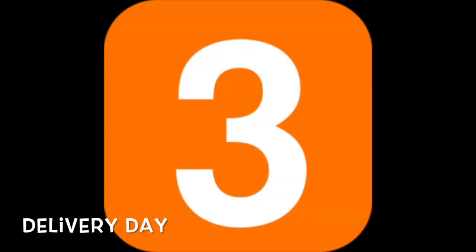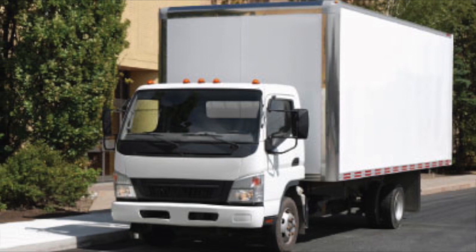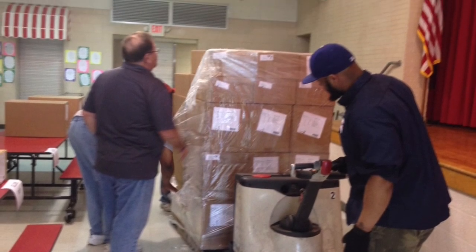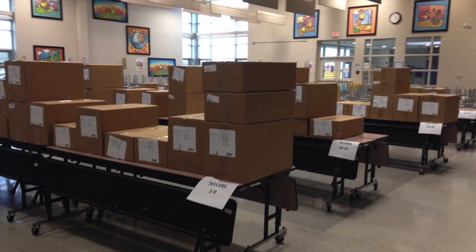Step three: delivery day. Our transportation department will contact you five to seven days after you placed your order to help you set up your delivery date and time. When the truck arrives, the driver will help bring all the product into the room. Print out our seller number order tags and place them on tables in order around the room.